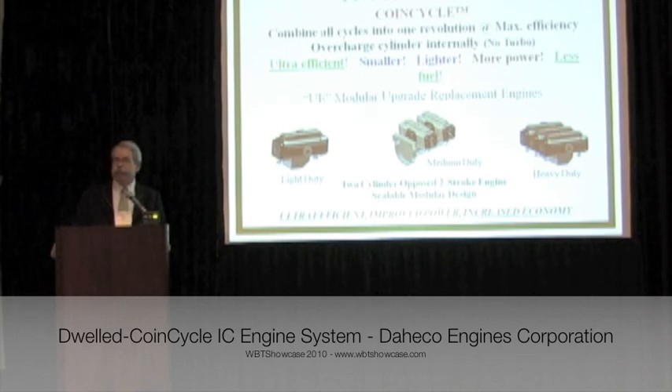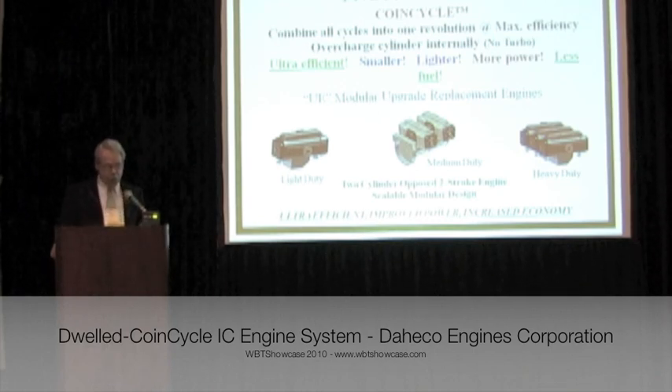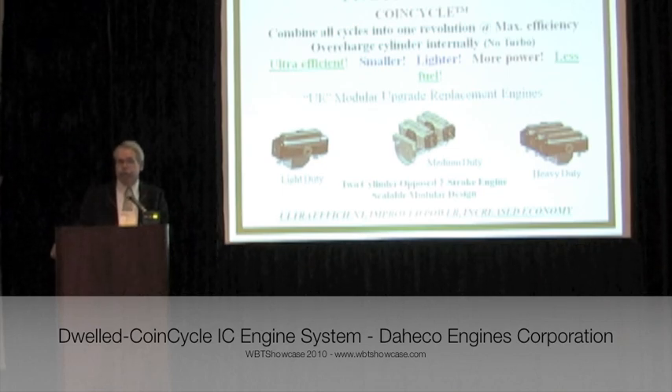All this translates into an ultra-efficient spark or combustion ignition engine that is smaller, lighter, more powerful, while consuming less fuel. Our modular design allows for a variety of custom assemblies, taking a designer approach to supplying the customer's needs.